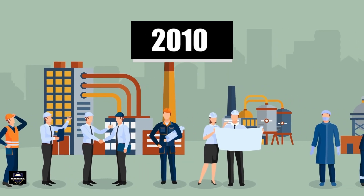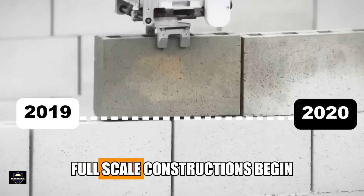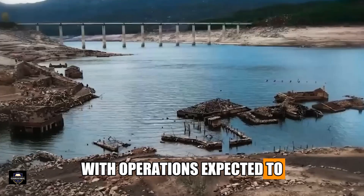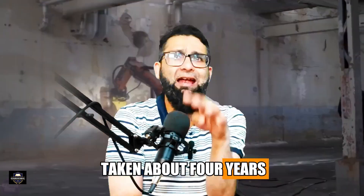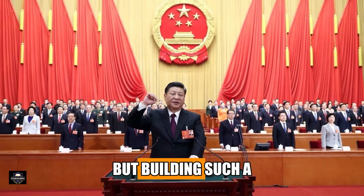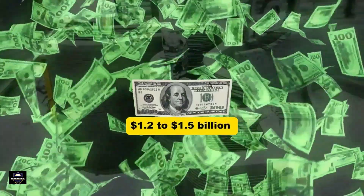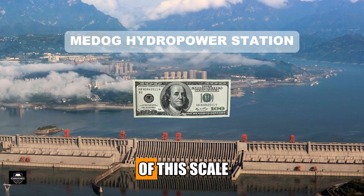Planning for the dam started in the late 2010s, with active AI development and testing throughout 2019 and 2020. Full-scale construction began around 2021, and as of 2025 the dam is nearing completion, with operations expected to begin later this year — meaning total construction will have taken about four years. Exact cost figures haven't been disclosed, but estimates suggest a budget between 1.2 to 1.5 billion US dollars.